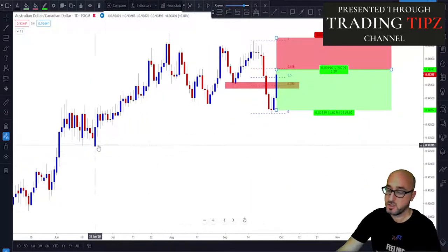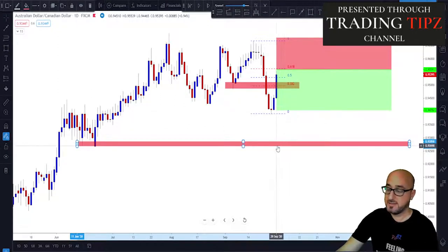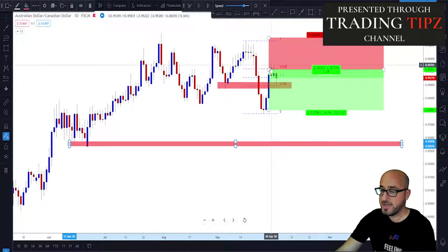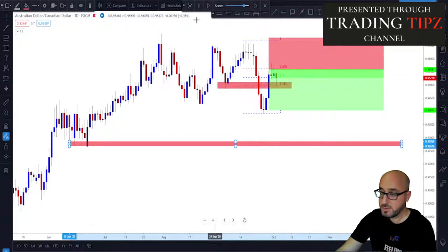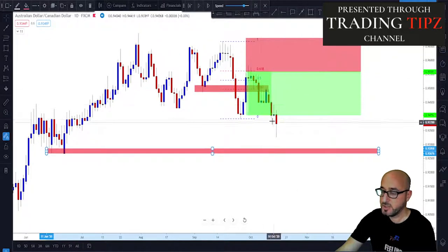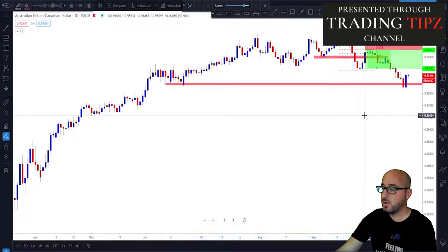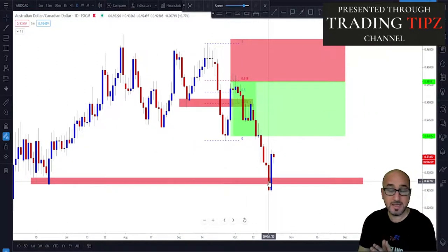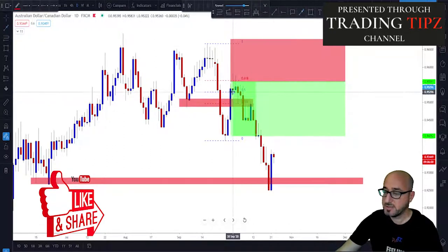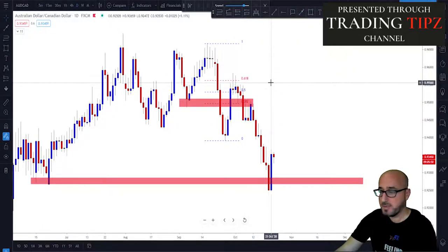You could have more targets depending on the structure. If you like a structure level further down and the market breaks target one, you could extend to a second target in that area. As we look further, the market came up, triggered our order, and started moving to the downside — kept moving, and target one was reached. In this example it could also reach target two, though that is not always the case. This market could also keep pushing all the way up and stop you out.